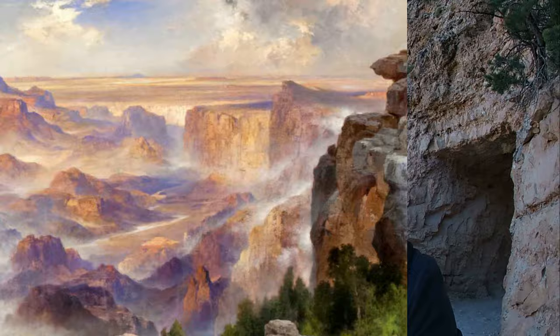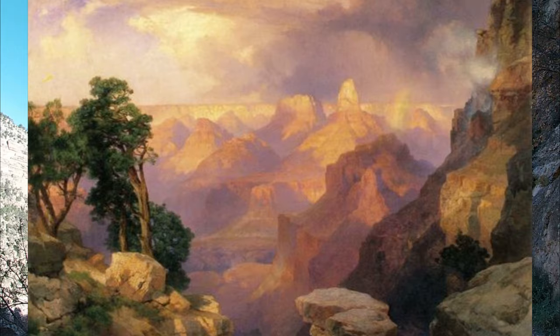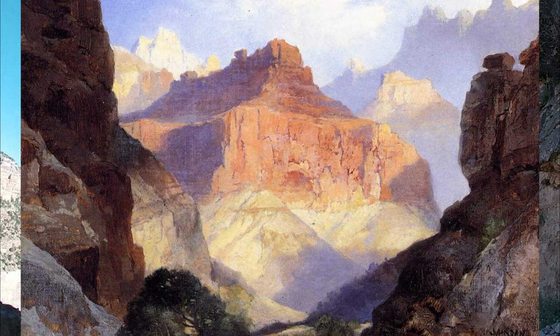I do want to hike a bit, explore, and see different compositions rather than just set up my easel and paint straight away, but certainly this could make for a really beautiful painting. There are some really great paintings of the Grand Canyon — famously Thomas Moran, one of the Hudson River School painters, a pioneer of American landscape painting, painted a really beautiful view of the Grand Canyon. He may have actually done more than one painting.